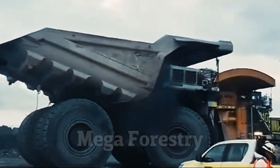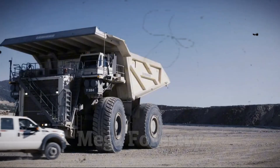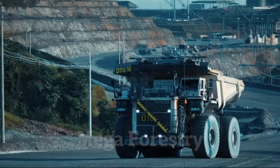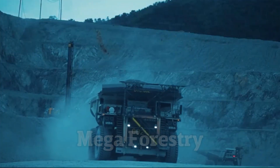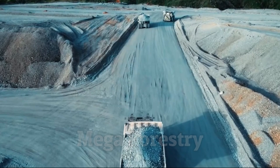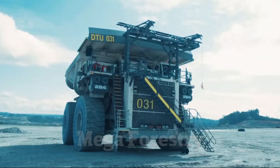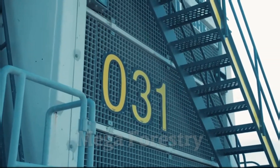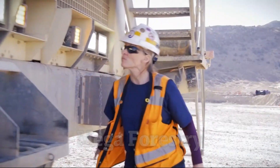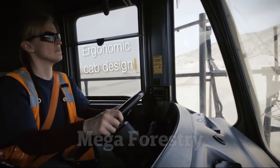Despite its enormous size, the Liebherr T-284 is built for fuel efficiency, using advanced technology to optimize fuel consumption. This makes it a top choice in coal and iron ore mines, where it helps transport vast amounts of raw materials across rough landscapes. With cutting-edge engineering and advanced hydraulics, this behemoth helps mining companies increase productivity while reducing operational costs. It's truly a masterpiece of heavy-duty engineering.